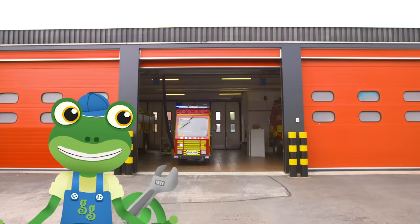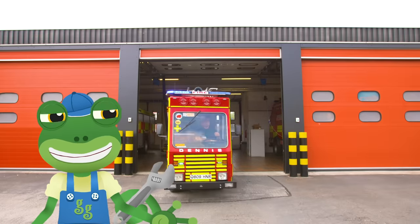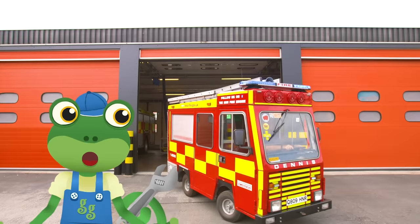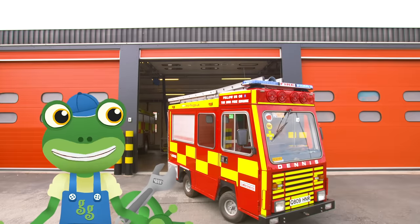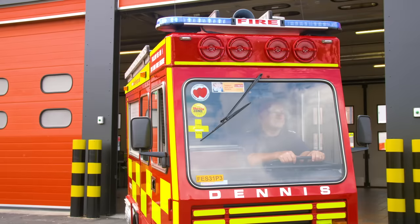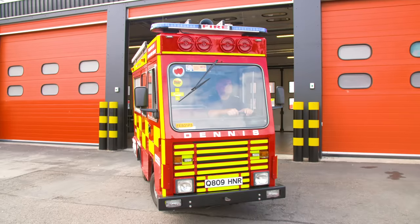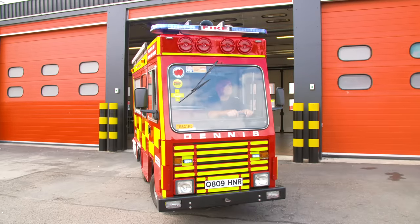Hold on to your hats, because here it comes! That is the cutest fire engine I've ever seen! This is the mini fire engine and it's used by the amazing firefighters here to teach children all about fire safety.